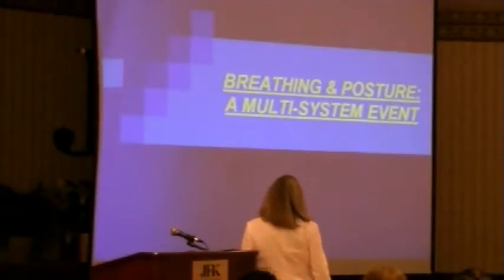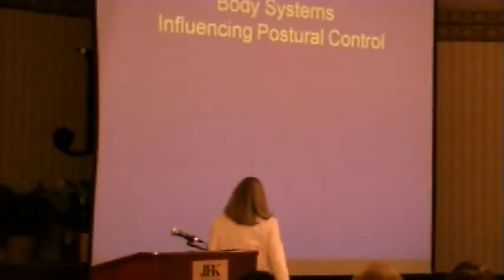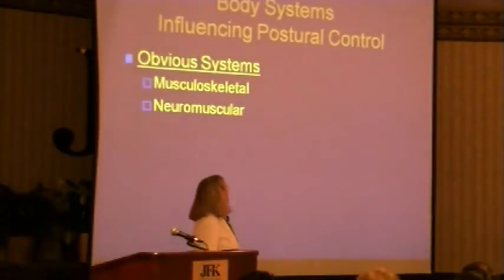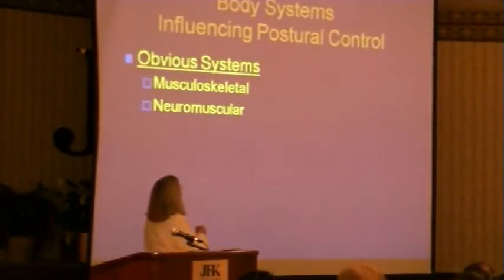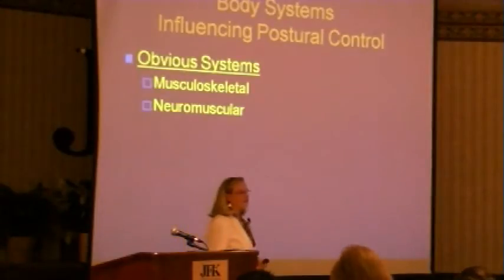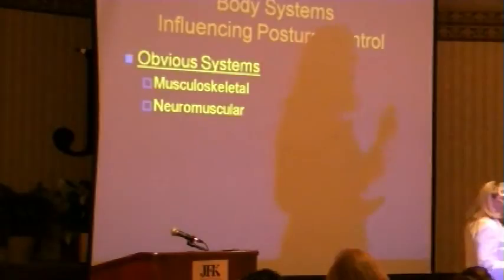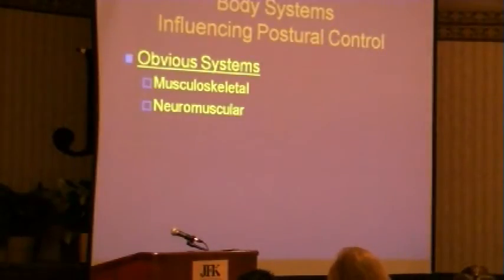Breathing and posture are multi-system events. When we look at postural control, the most obvious systems we look at are musculoskeletal and neuromuscular — I need my bones, my joints, my muscles, and my brain and the rest of the central nervous system to be able to control it.